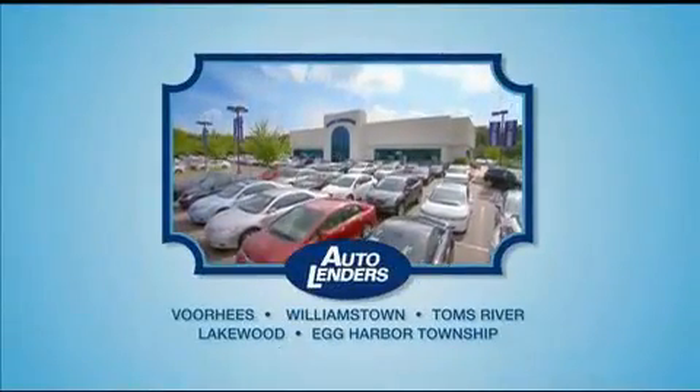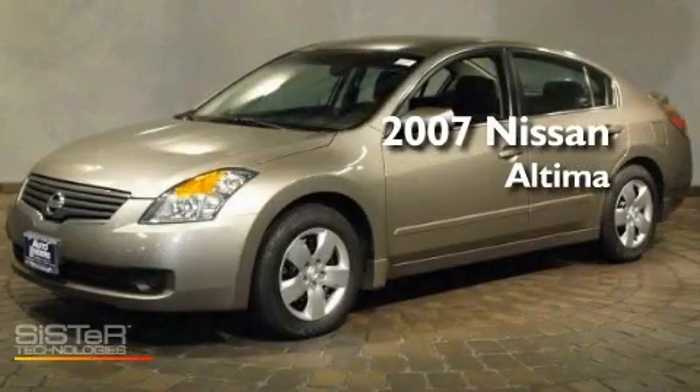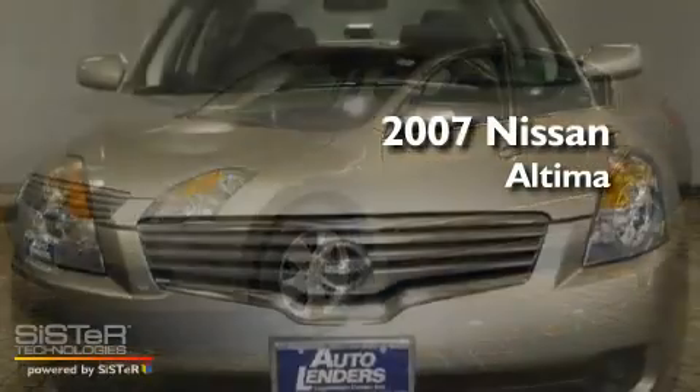See our Low Mileage One Owner Certified cars at any of our five New Jersey showrooms or at Autolenders.com. This is a 2007 Nissan Altima.